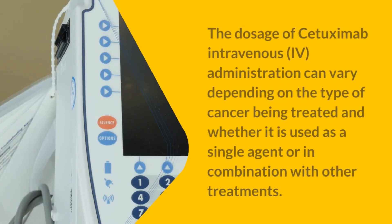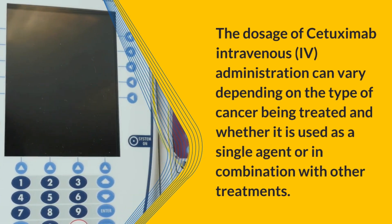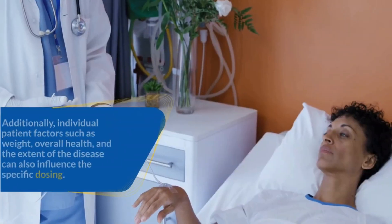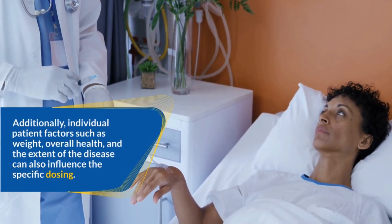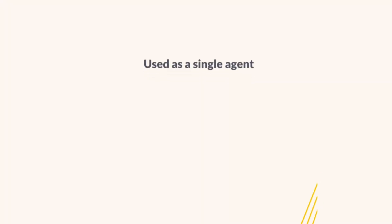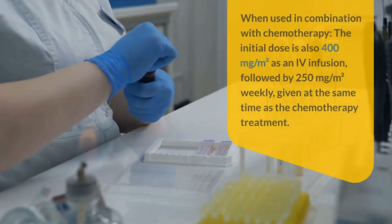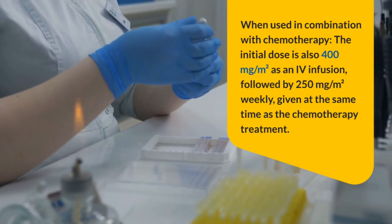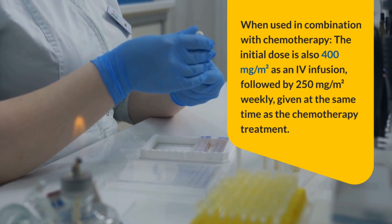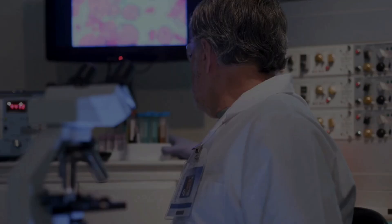Dosage of Cetuximab intravenous. The dosage can vary depending on the type of cancer being treated and whether it is used as a single agent or in combination with other treatments. Individual patient factors such as weight, overall health, and extent of disease can also influence dosing. For colorectal cancer, when used as a single agent, the typical initial dose is 400 mg/m² as a 2-hour infusion, followed by weekly doses of 250 mg/m² until disease progression or unacceptable toxicity. When used in combination with chemotherapy, the initial dose is also 400 mg/m², followed by 250 mg/m² weekly given at the same time as chemotherapy.